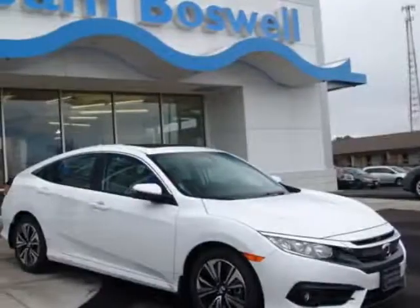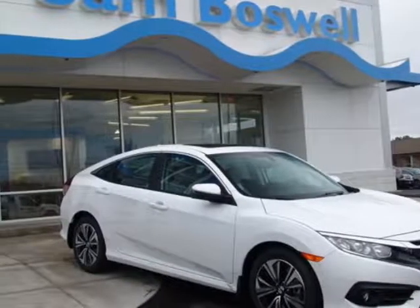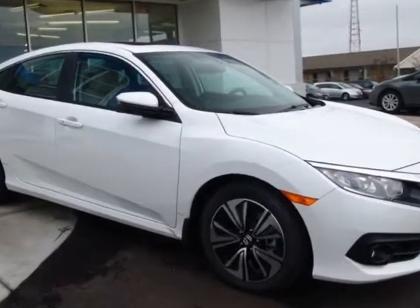Take a look at this new 2018 Honda Civic sedan. For your protection, this vehicle has a full factory warranty.